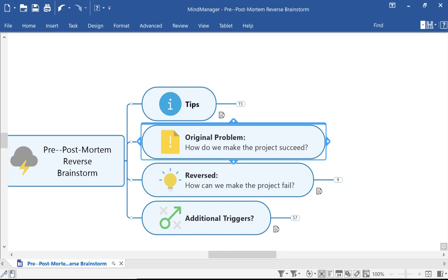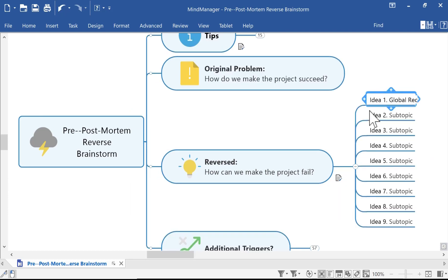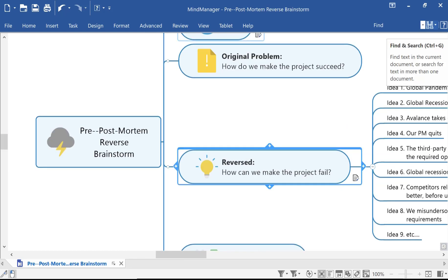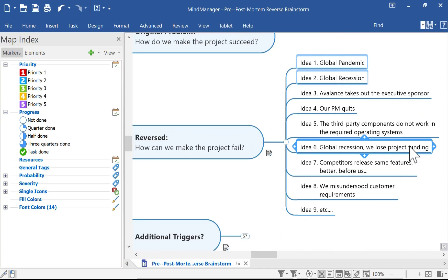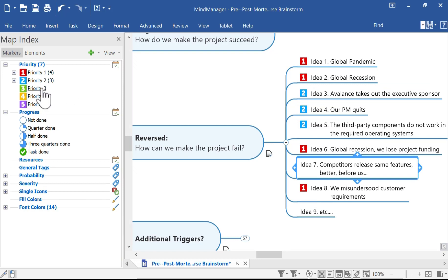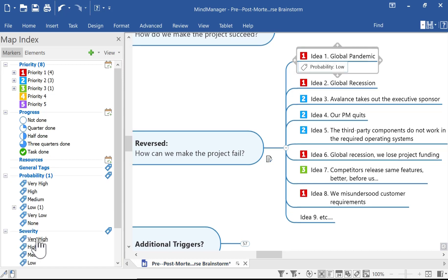The first step is to identify the problem. In this case, I've prepared it already and added the question: how do we make the project a success, or how do you make it a wild success? As we learned earlier, the next step is to reverse it and ask, how can we make the project fail — or fail miserably? So let's brainstorm and enter in some potential threats, or maybe real ones at this point: global pandemic, global recession. Now let's take the step of prioritizing these threats, using tags to mark up each one with a rating for severity, likelihood, or probability of occurring. You can use visual icons or tags to mark up any of these — marking which ones are priority one, priority two, or priority three — and tagging others as low, medium, or high probability, or low, medium, or high severity.